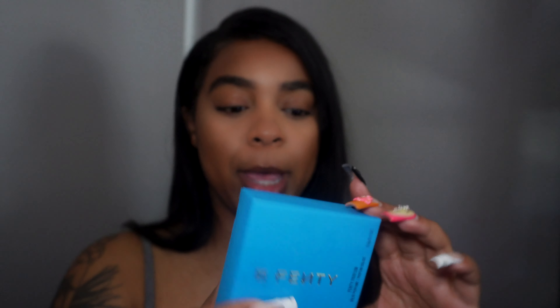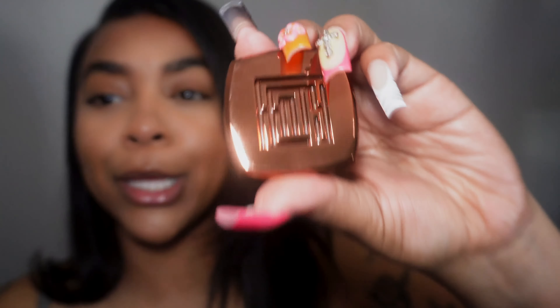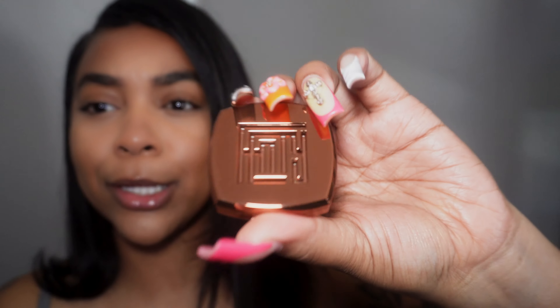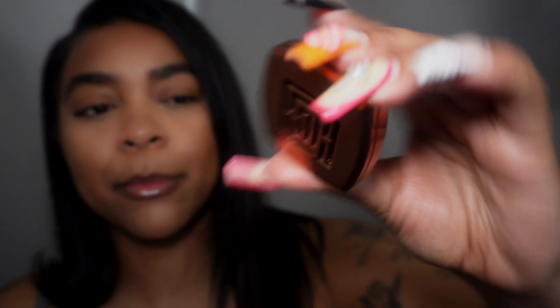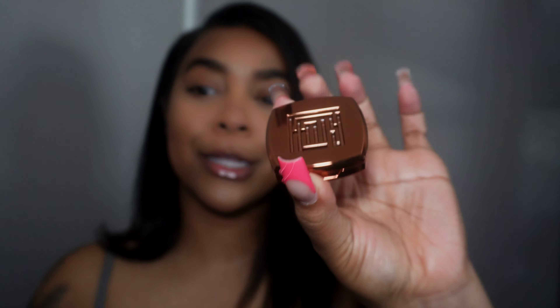Here it is right here — cute packaging, cute blue packaging. This is the newest Fenty fragrance parfum in a solid form. On the inside there's like a little maze game, kind of like Pac-Man, which is really cute. Of course I always love the bronze, coppery look — everything is universal and looks the same.